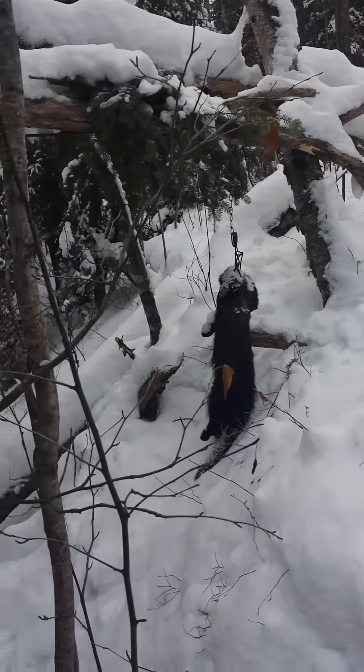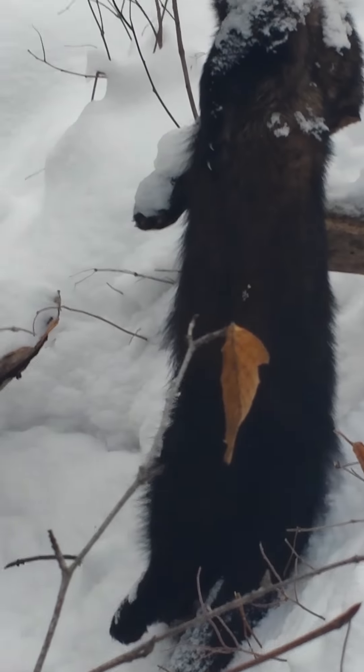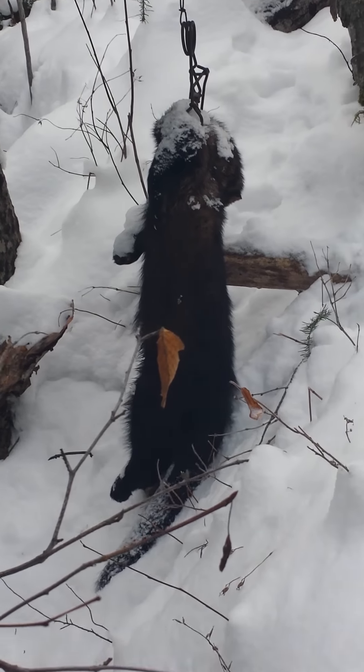Hey guys, I'm just out checking traps. As you can see, came out to a nice fisher set here. There he is, got him in a running pole set. We'll go check him out.